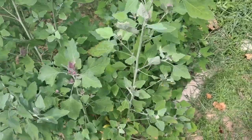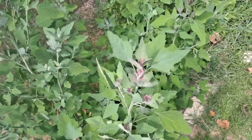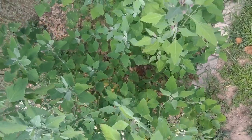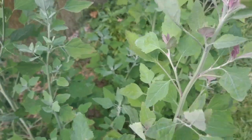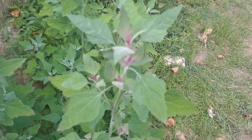Greetings. Here we have lamb's quarter, also called goosefoot or white goosefoot, also called fat hen. In some locations they call it pigweed or pig's ear, which is not to be confused with other plants like amaranth, which is also called pigweed or pig's ear. Lamb's quarter is considered a member or relative of the amaranth family. The scientific name is Chenopodium album. There are really two species you'll most likely come across: Chenopodium album or Chenopodium giganteum, which is magenta in color instead of white.